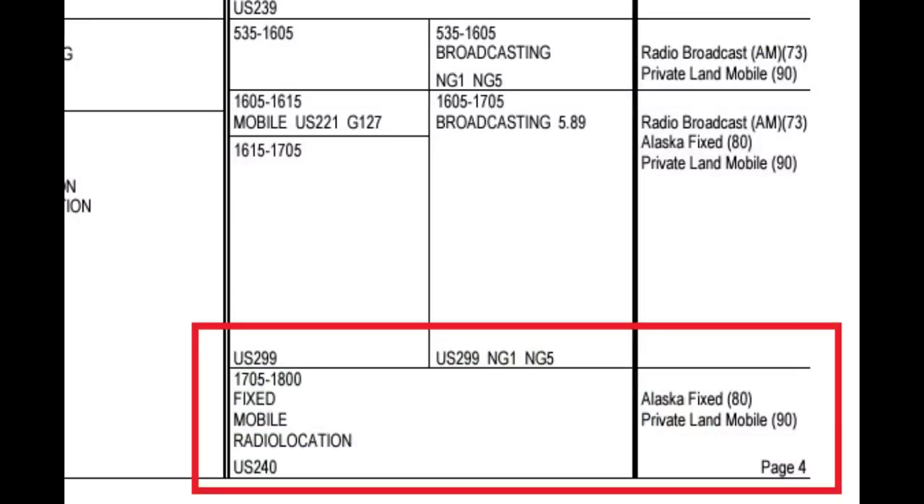I have no idea what that conversation is about, but definitely mysterious. I have scanned many of the web SDRs across the world to look at this frequency range to see if there are any other mysterious signals or stations, but I have not been able to find anything. In the United States, the frequency range of 1705 to 1800 kHz is designated for Alaska fixed and private land mobile, sometimes called fixed mobile radio location. I've scanned SDRs in Alaska and have not heard any signals in that range, so if anybody from Alaska knows about that allocation, it would be very interesting to hear.